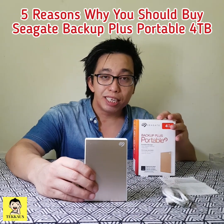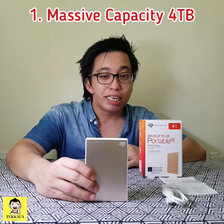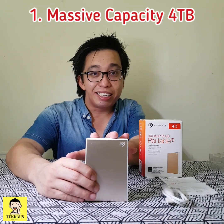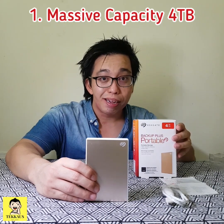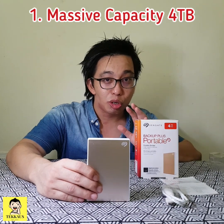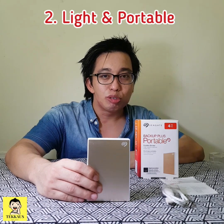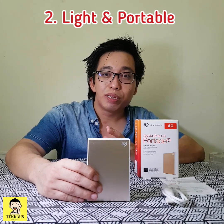Now I'm going to tell you five reasons why you should buy the Seagate Backup Plus portable external hard disk. The first reason is because of this massive storage. This little hard disk can store up to four terabytes of photos, videos, and data. For the record, it can store 500 DVDs — that is a lot.